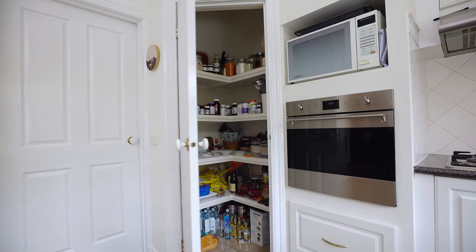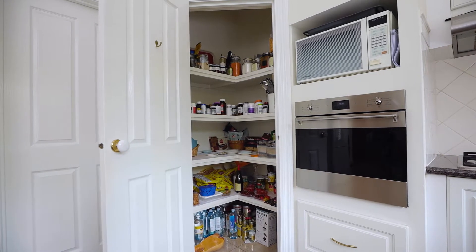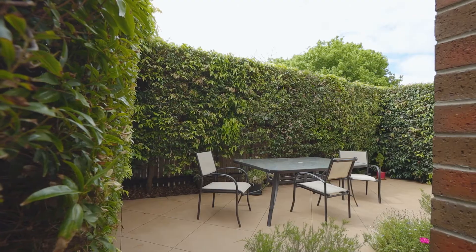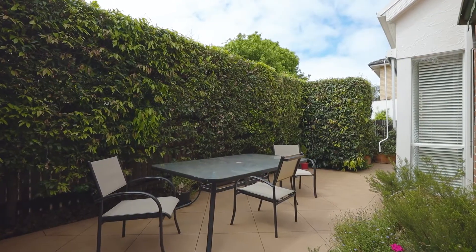The open-plan kitchen with walk-in pantry will make cooking a breeze. The laundry, with lots of cabinet spaces, offers easy access to your back private garden and opens from the kitchen.